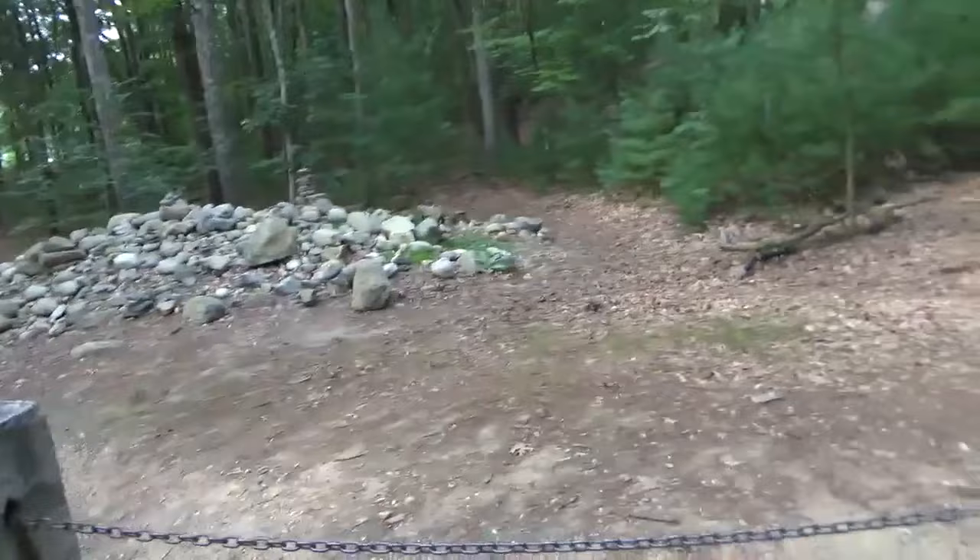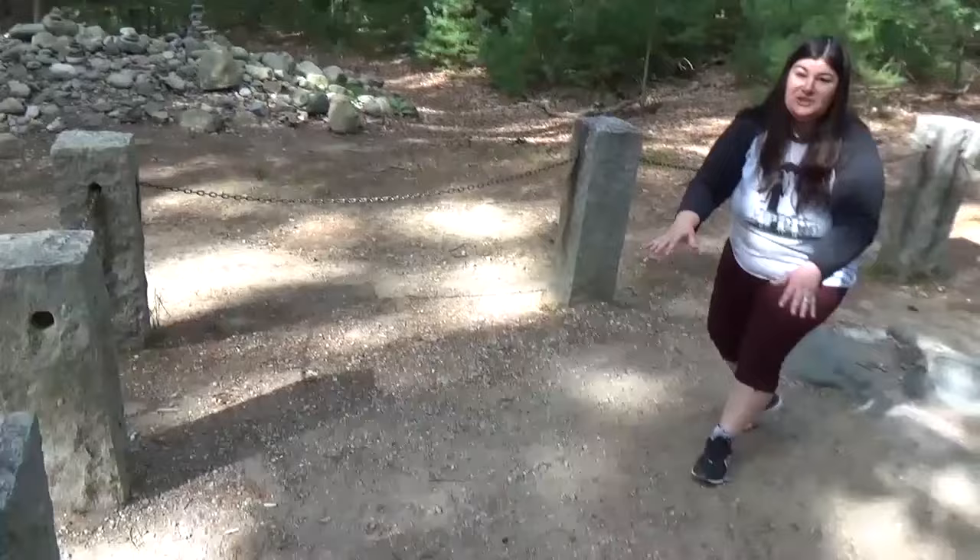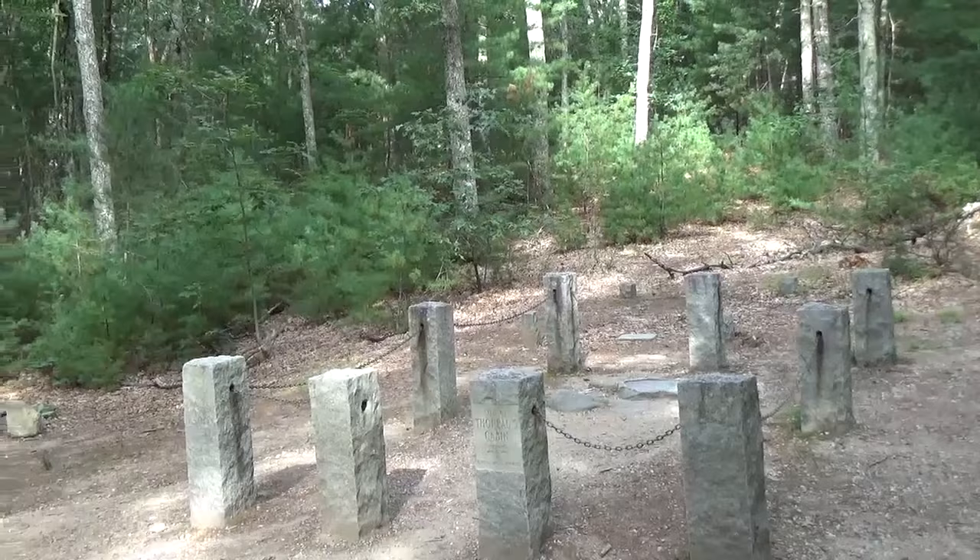This is it — we are exactly where Thoreau would have been. He would be right here in this spot. This is amazing, oh my god, I'm so happy. Can you touch some of these rocks?